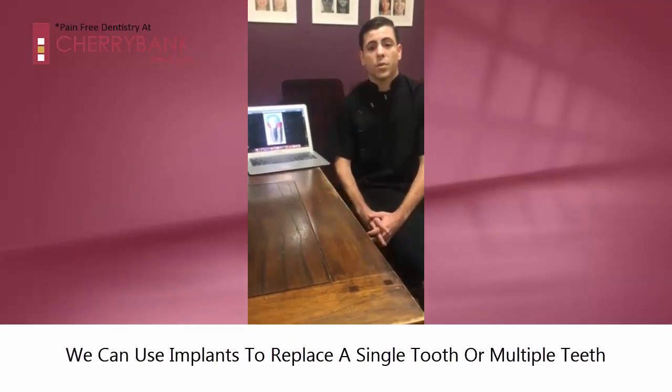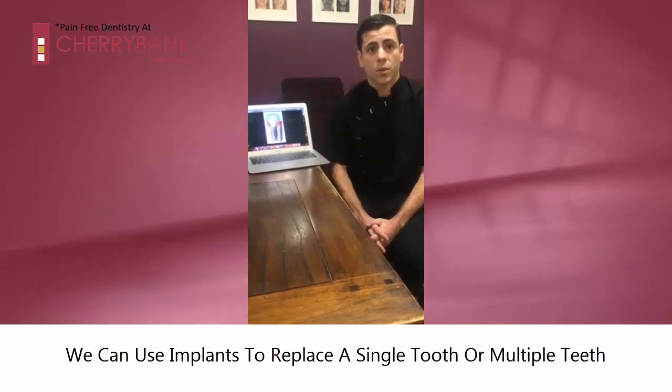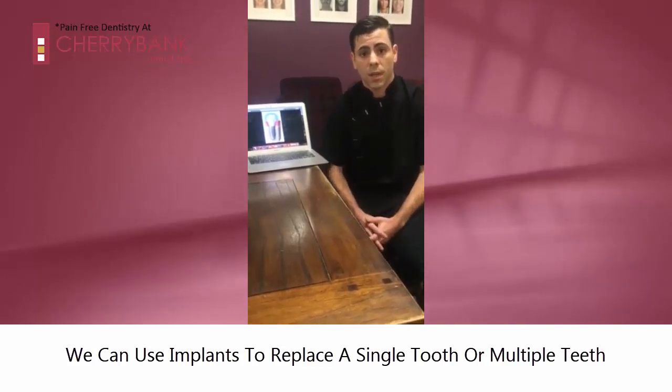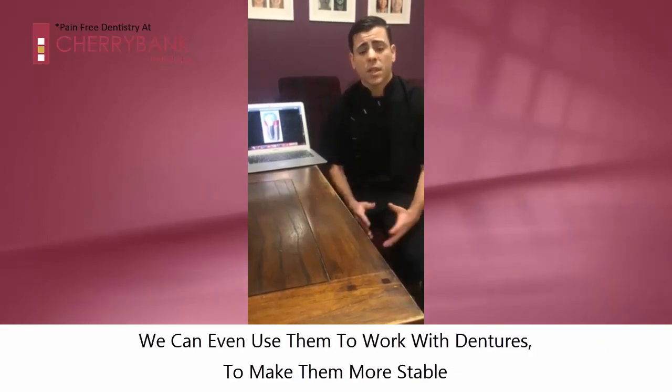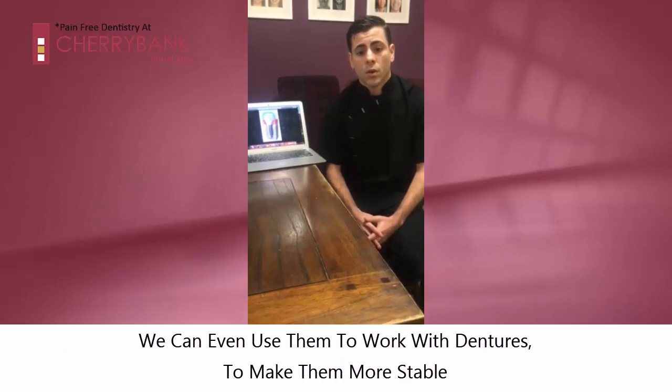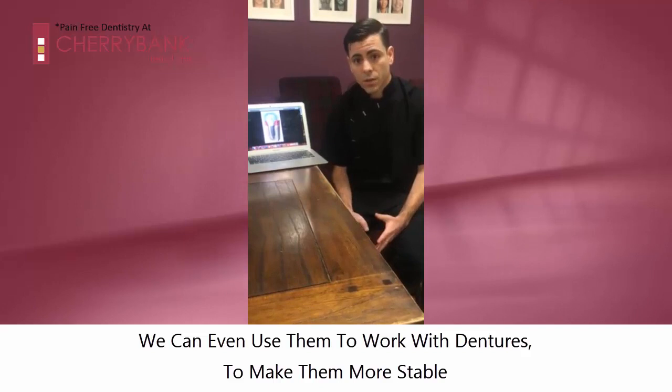Dental implants can be used to replace a missing tooth — just one single missing tooth — or we can also use dental implants to replace multiple teeth. We can even use dental implants to work with dentures, to make the dentures more stable and with more retention.